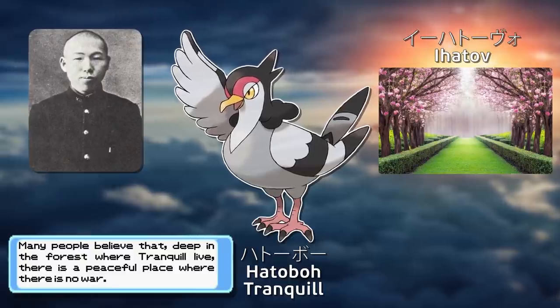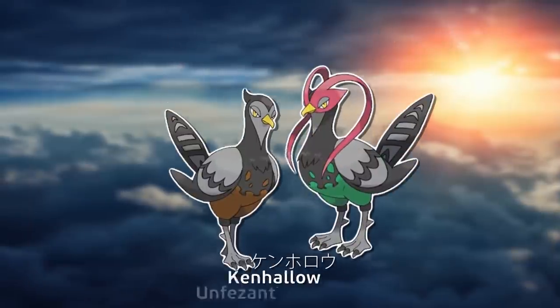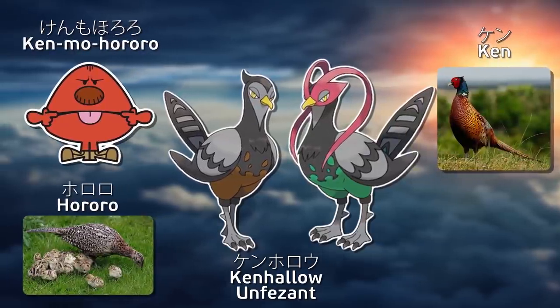After all, Pokémon Black and White was all about truth versus ideals. Kenhorou's name just derives from words meaning curt, and the two onomatopoeias for a pheasant cry.